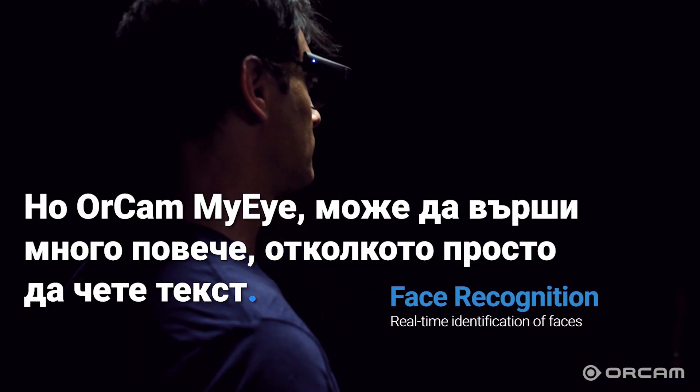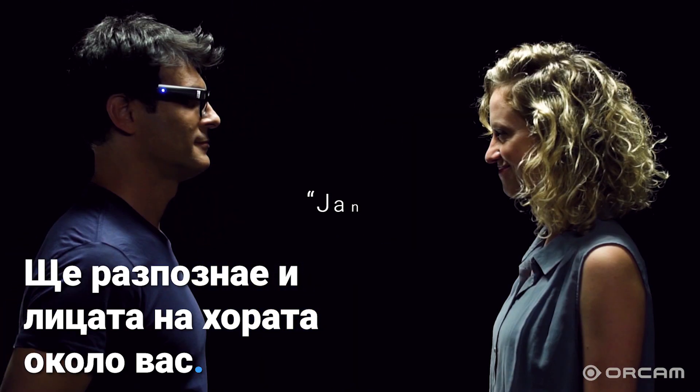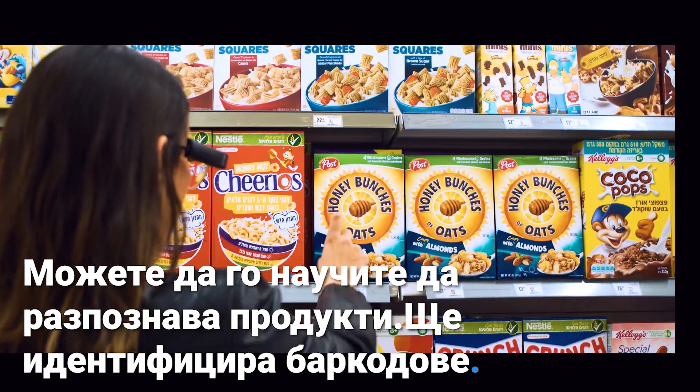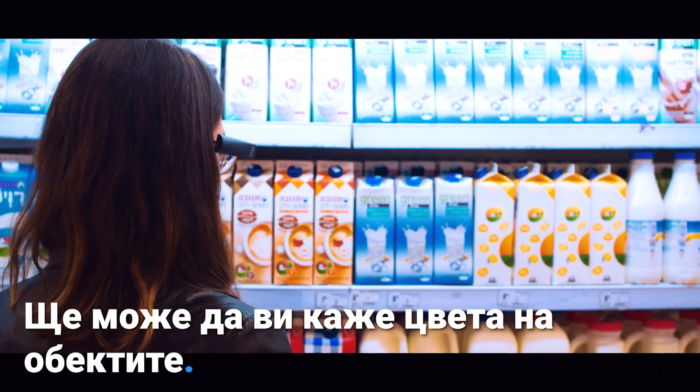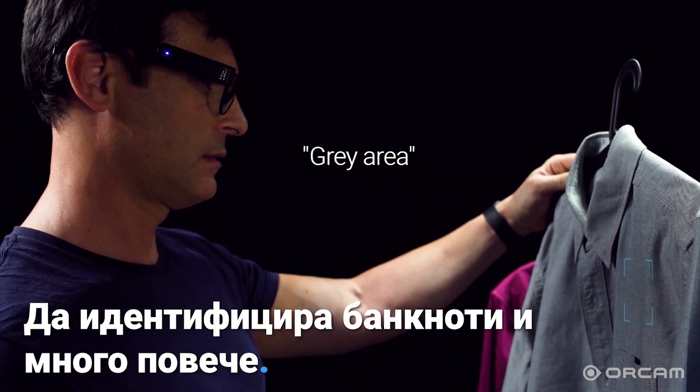But OrCam MyEye can do a lot more than just read text. It'll recognize the faces of people around you. You can teach it to recognize products, it'll identify barcodes, it'll be able to tell you the color of objects, identify banknotes, and much more.